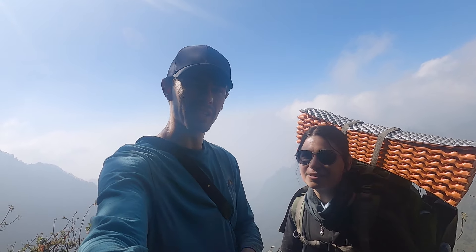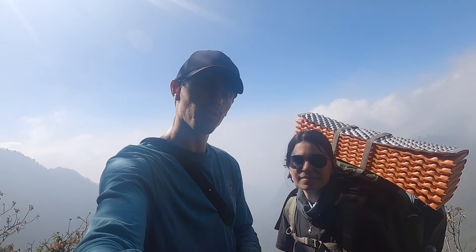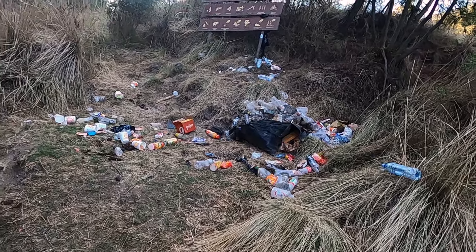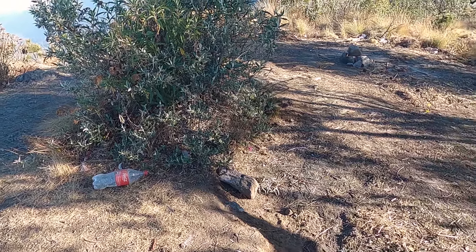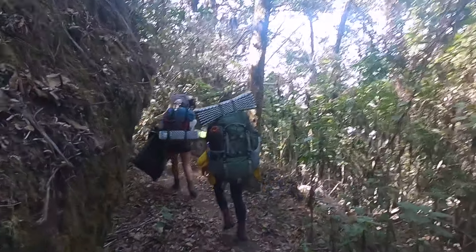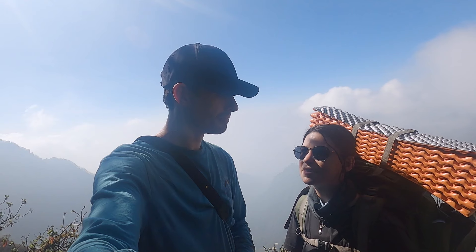We haven't seen a single other soul on this entire walk — just a couple of locals from a distance. It really is something of a hidden gem. Quetzal Trekkers are the only company that actually take people up Zunil, and it's 100% worth it because you just feel completely alone. That's also reflected in how much less trash there is. When we were going up Santa Maria it was crazy — trash everywhere. Coming up Zunil we really didn't see a single piece of trash. Our guides are picking up rubbish as they go, which is a really nice touch — doing whatever they can to help out this beautiful environment.